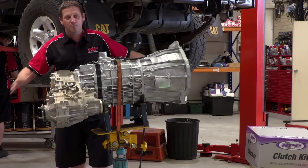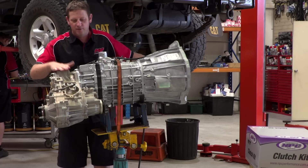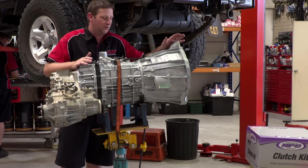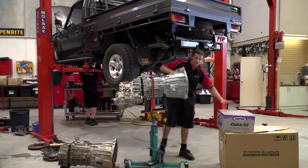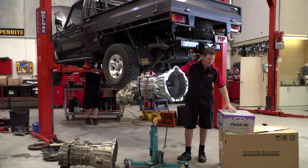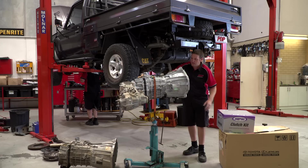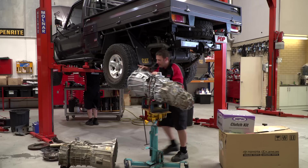The gearbox is out. What we've done is we've swapped the transfer case over — that's a straight swap over. Complete gearbox, straight out of the box from Toyota. Brand new MPC clutch we've got here, billet flywheel — that was the main reason why the gearbox is coming out of the car. So we're going to put the clutch in there and pop this gearbox back in the car.